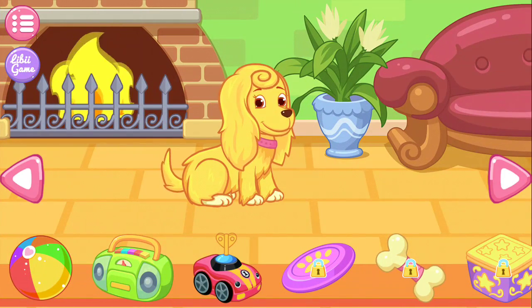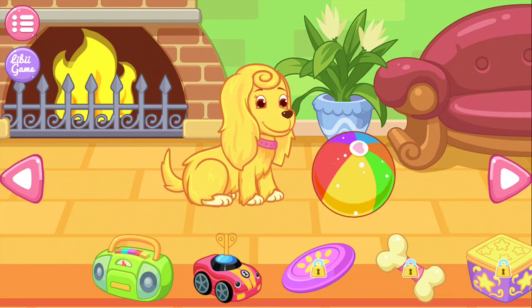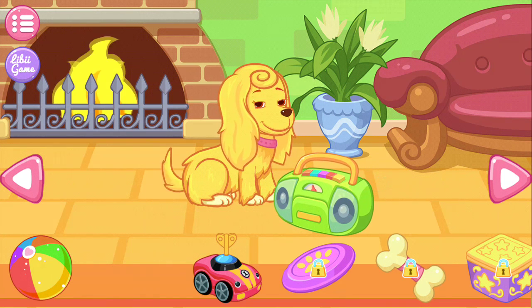You can play with the puppy here! The puppy really likes you! The puppy really likes you!